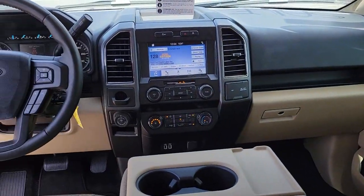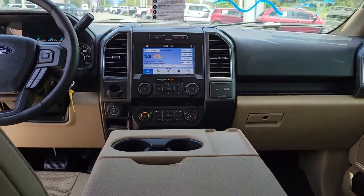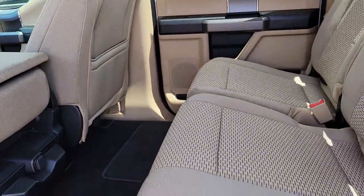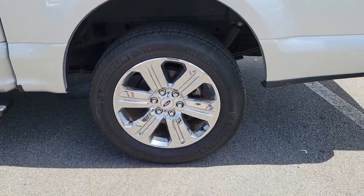Keyless entry, backup camera, fog lamps, remote engine start, Bluetooth connection, steering wheel audio controls, aluminum wheels, Wi-Fi hotspot, stability control, passenger adjustable lumbar.